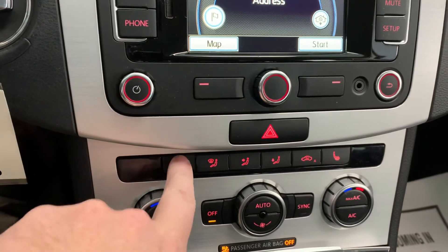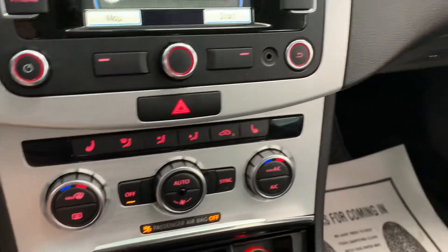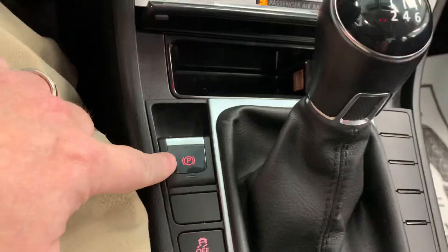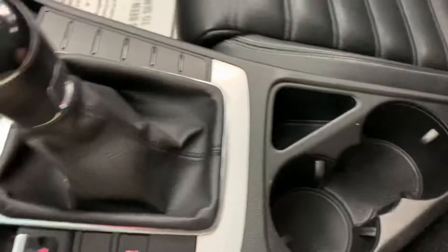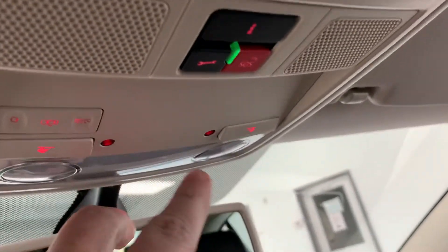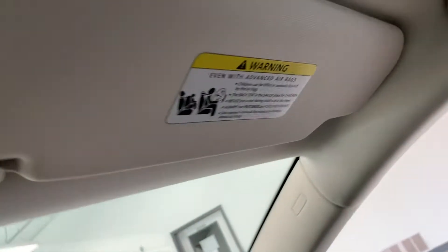We do have heated seats for the driver and the passenger. Climate control with dual settings. Electronic parking brake. Traction control. Two cupholders in here. Also got the auto-dim on the rearview. We got your SOS. Illuminated visors, as you can see, on the driver's side and passenger side.